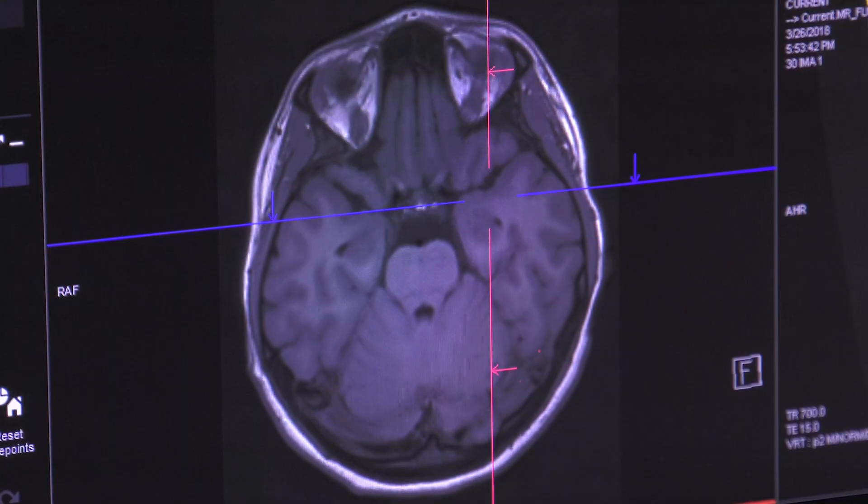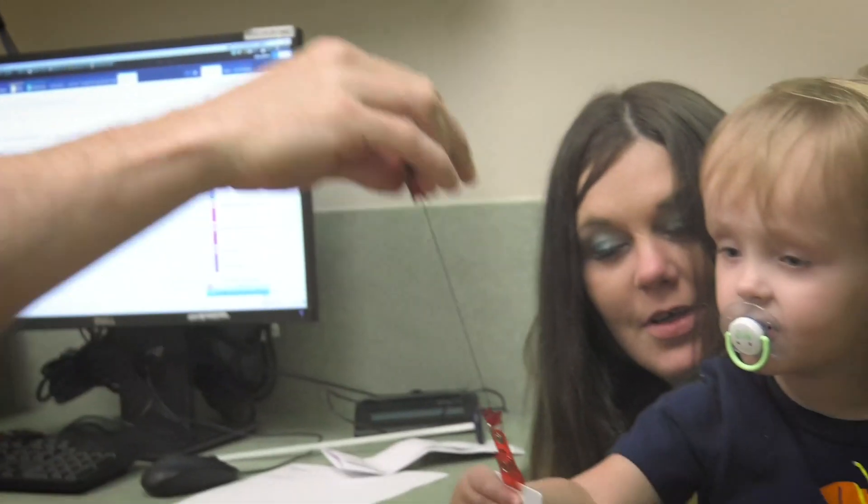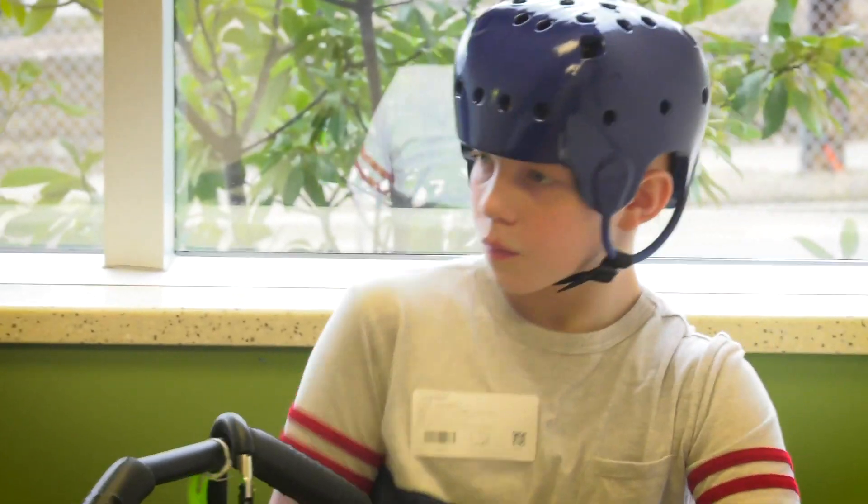Using some mathematical modeling, we can extrapolate where in space that is and paint that electronically back onto the patient's MRI scan, then use that information both diagnostically and as guidance for further therapy such as brain surgery.